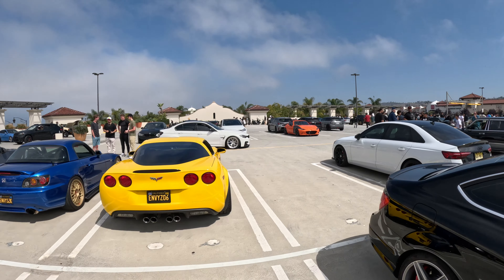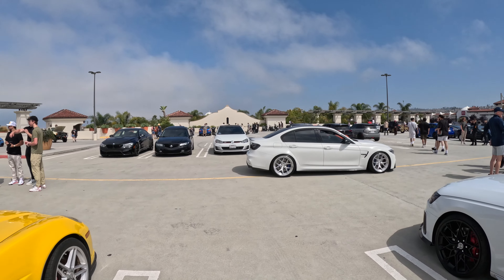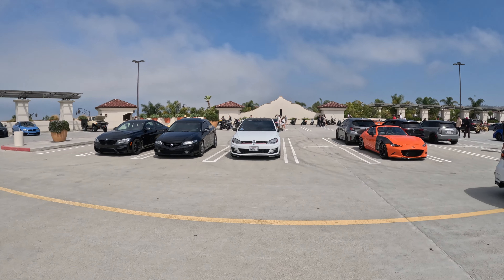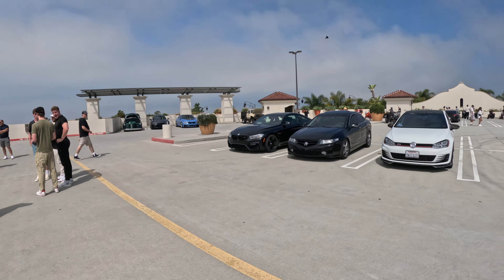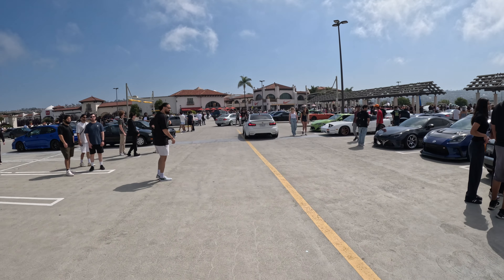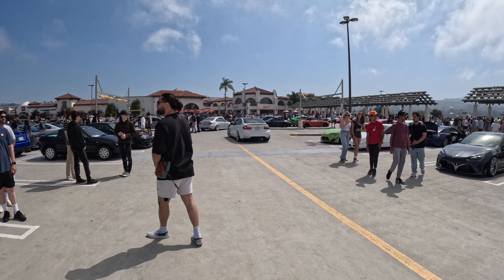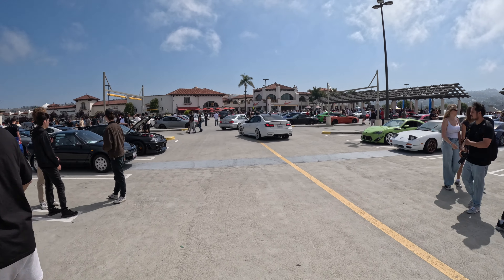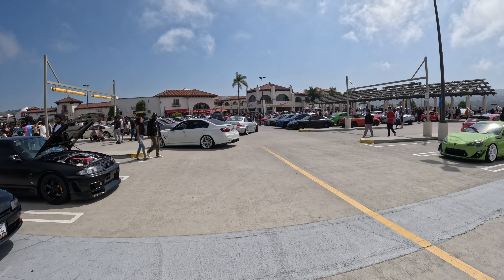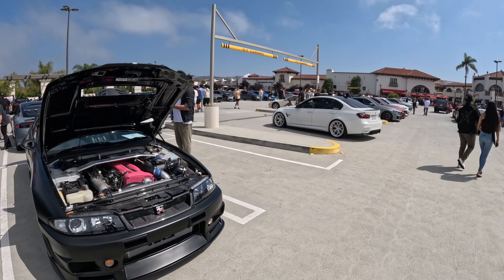F80 M3 — you guys already know, love that car. It's old now — I have the G80, so you won't see me go buy one again. I've already had my time with that car for probably five years before I sold it. Same with the E46 — love the E46 M3, but it had a lot of issues, and I don't really miss the issues.